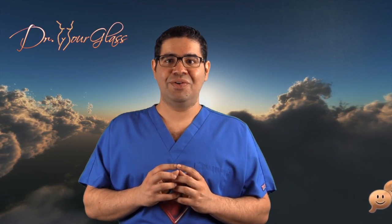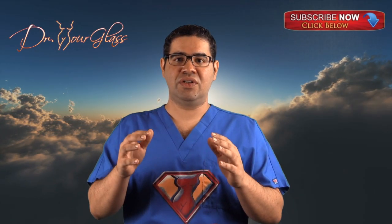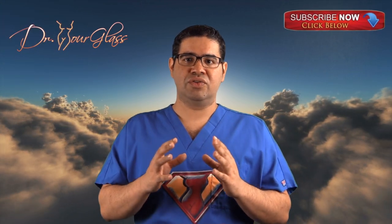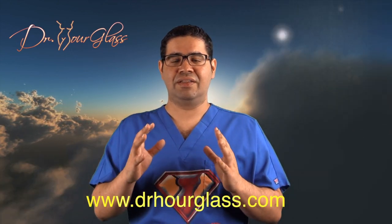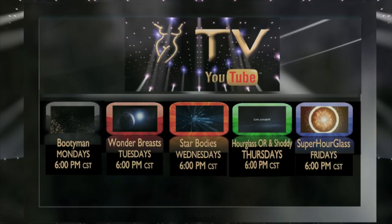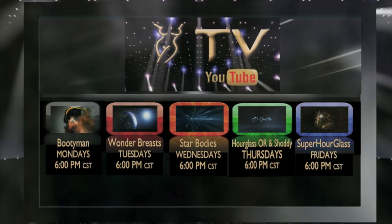In this video, we discussed the Mommy Makeover. Next week, we will discuss the Modified Tummy Tuck. Remember to comment below, share this video, like this video, and subscribe to our channel for more information here at the SuperHourglass channel only on YouTube. You can also log on to our website, www.doctorhourglass.com, for more information about your procedures and to see amazing surgical results.